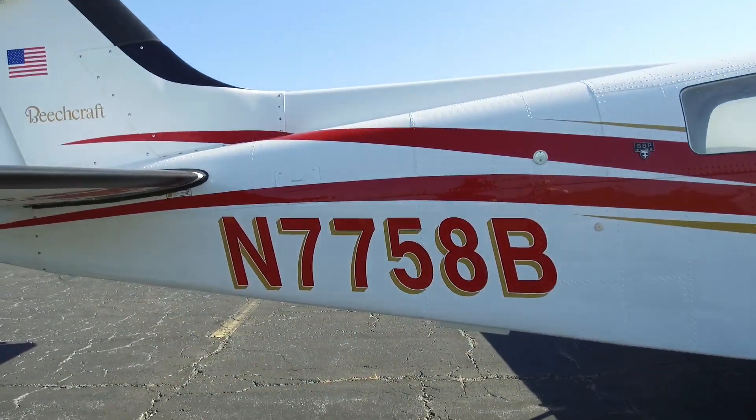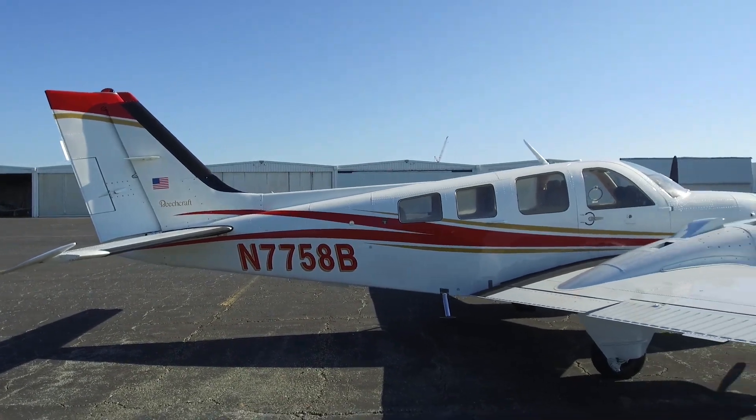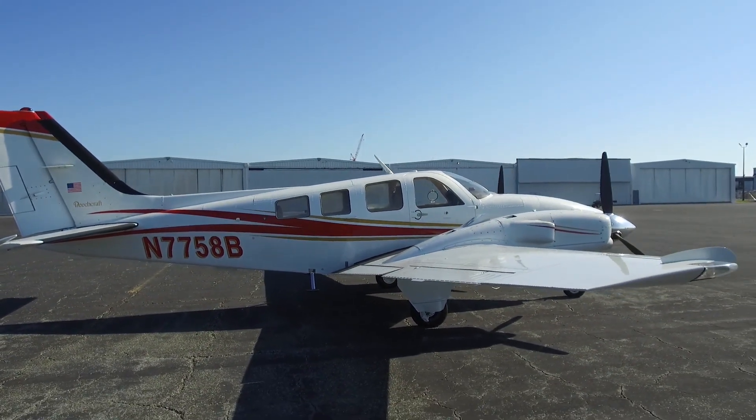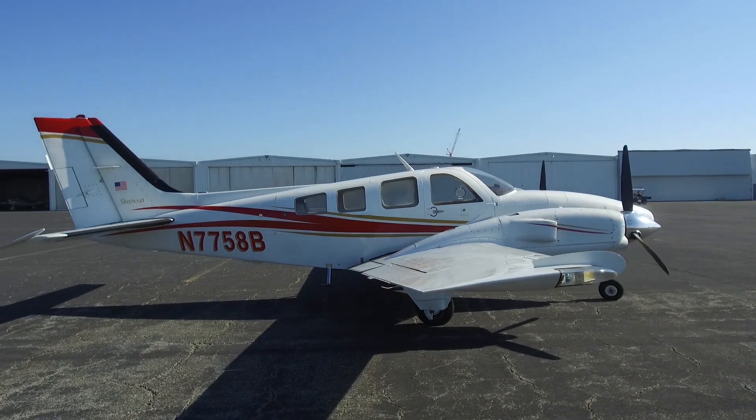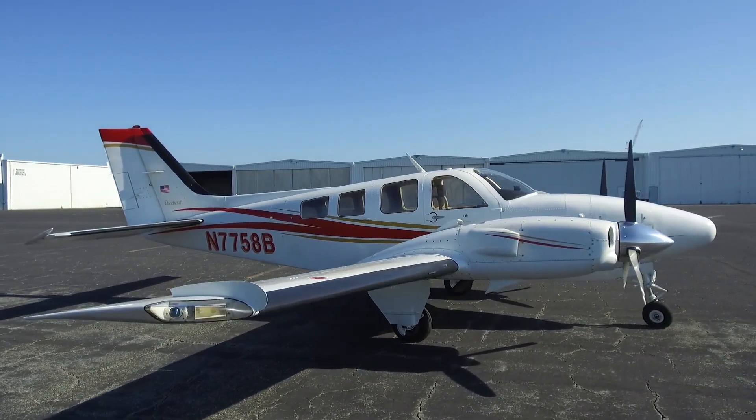The exterior on this P-Baron is stunning — Matterhorn white overall with red and gold striping in new condition. In fact, it was repainted in 2019. There are 3,525 hours total time on this Baron since new.